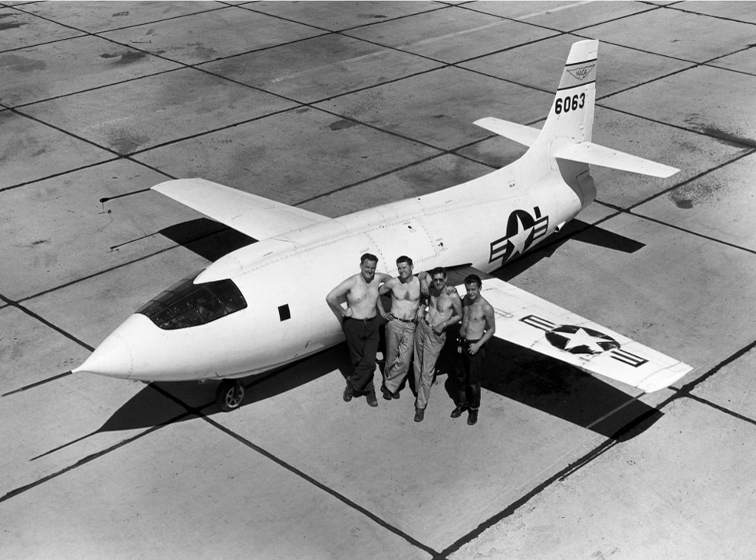X-planes 8, 9, 11, 12, and 17 were actually missiles used to test new types of engines, and some other vehicles were unmanned — some were remotely flown, some were partially or fully autonomous.